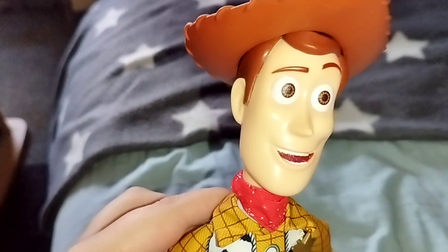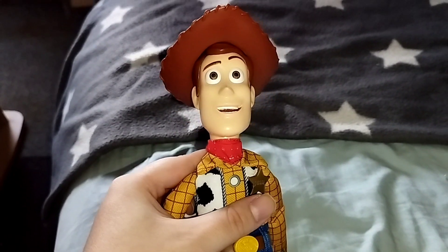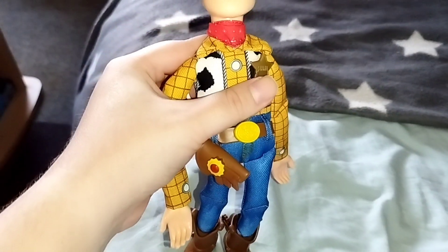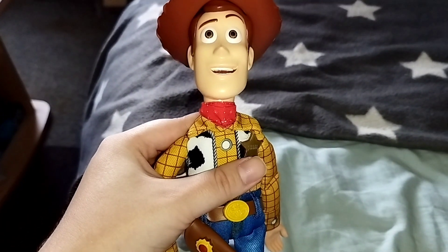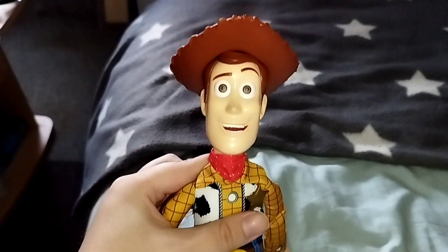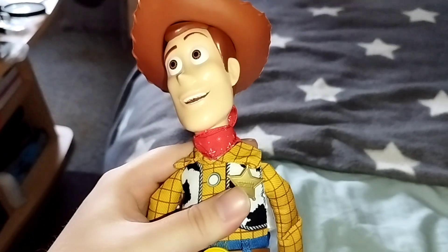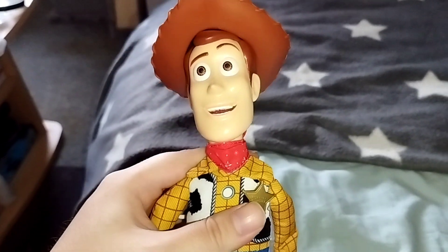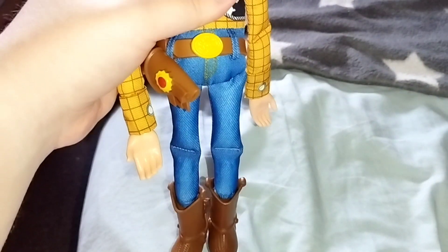Now let's pull the pull string. One moment. "Where's my rope? Whoa-ho-ho! Easy there, partner! Yippee-ki-yay! Hey, who's got my hat? You're not getting away from us, bandit! Whoa! Whoa-ho-ho-ho! Well, howdy! Nice to see ya!"